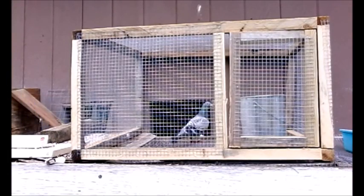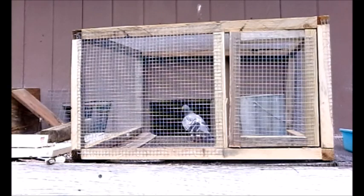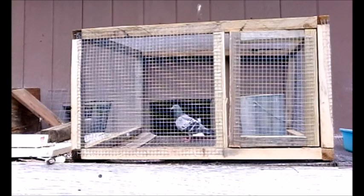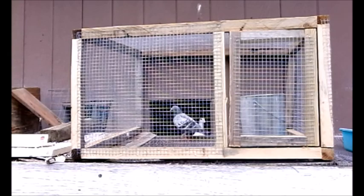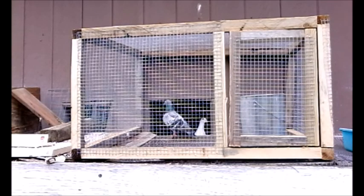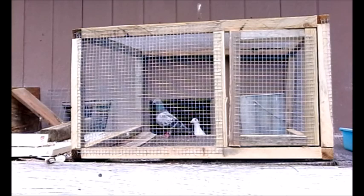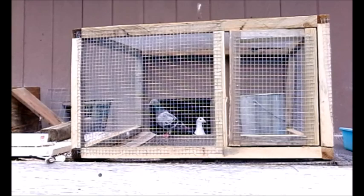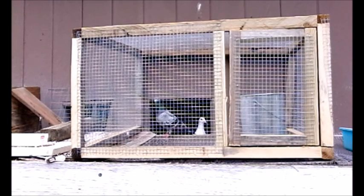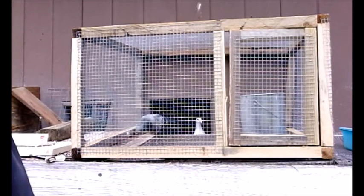Hello everyone. Today I'm going to talk about a pigeon's liver and some of its functions. One of the things the liver does is it removes ammonia from leftover protein. It also creates the bile that a pigeon extracts from the body.